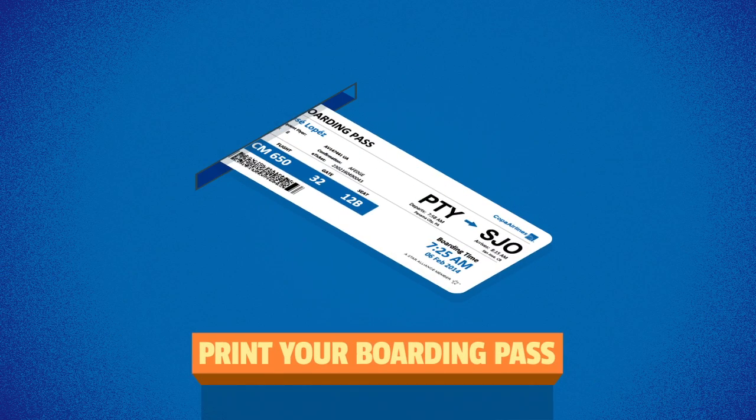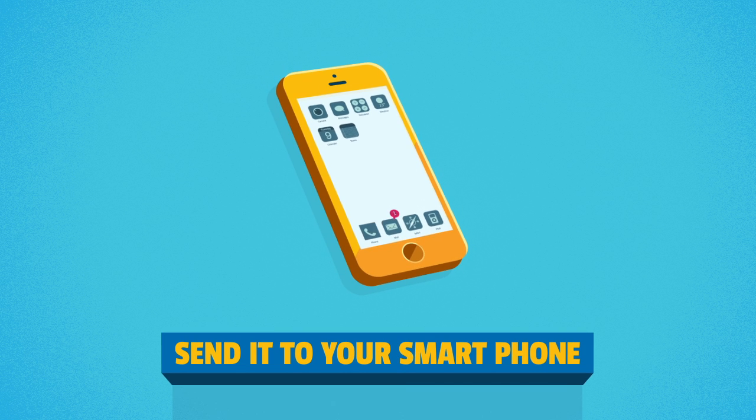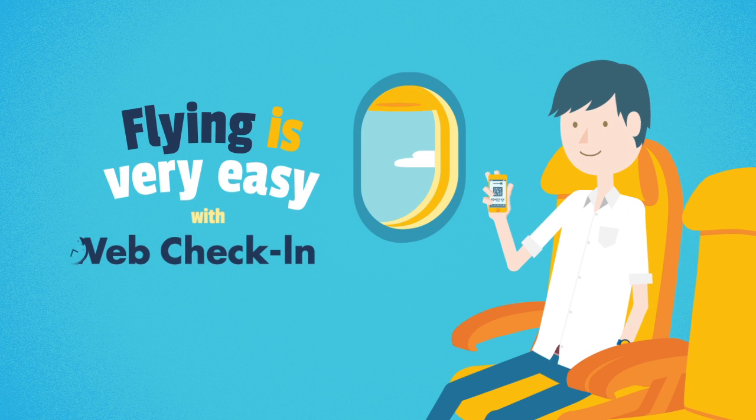You are now able to print your boarding pass, email it to yourself for printing, or send yourself a mobile boarding pass. Checking in for your flight is very easy with web check-in. We'll see you next time.